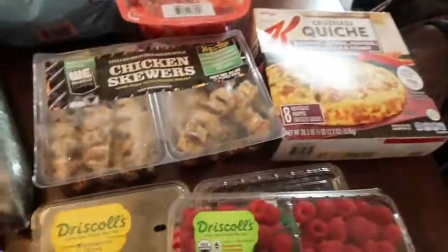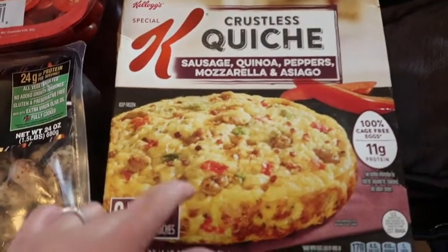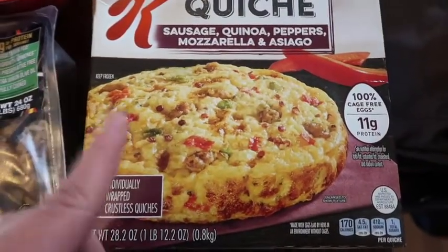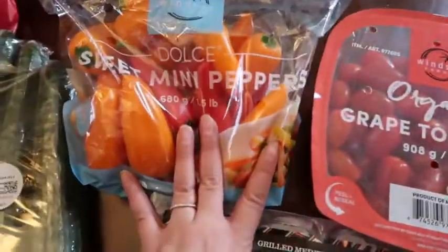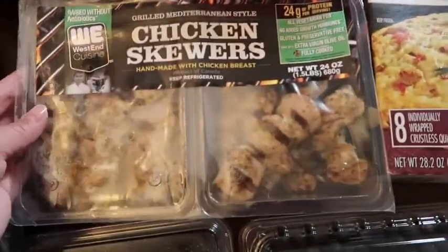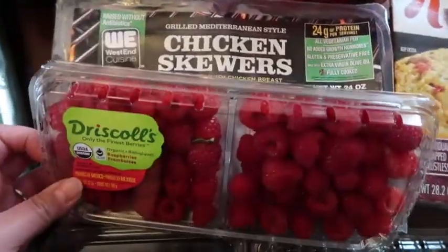Here's everything we got at Costco as a whole — sorry if you can hear Muppet Babies in the background, Buddy is watching those so I can film. These egg and sausage bites were not on sale but I like them for a quick breakfast. Some of them are kind of spicy — I don't know if it's the bell pepper or sausage. We got a big thing of tomatoes, a big bag of mini bell peppers — Izzy loves bell peppers. Chicken skewers for Big Jack — sometimes the kids like these, sometimes they don't.